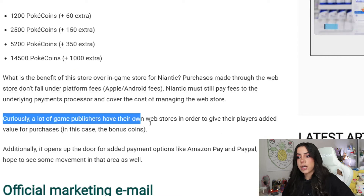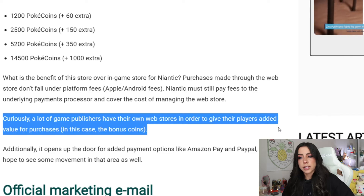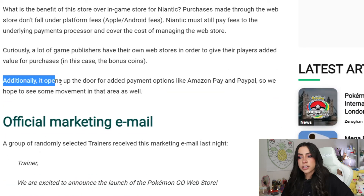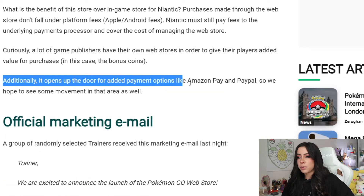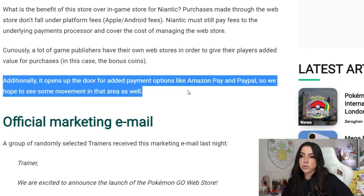Curiously, a lot of game publishers have their own web stores in order to give their players added value for their purchases — in this case, bonus coins. Additionally, it opens up the door for added payment options like Amazon Pay and PayPal. So we have hope to see some movement in that area as well.